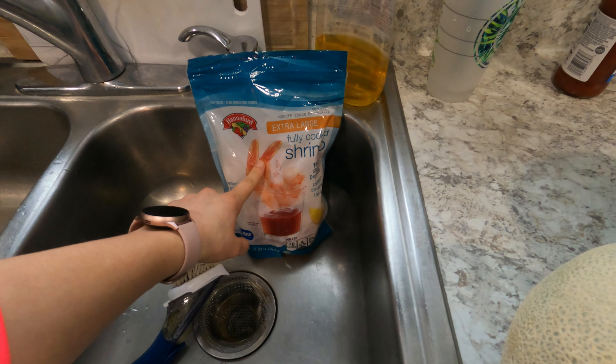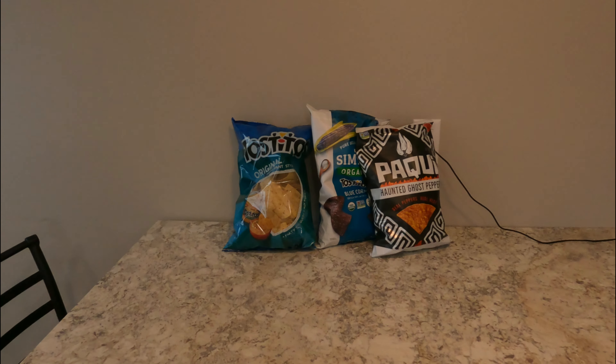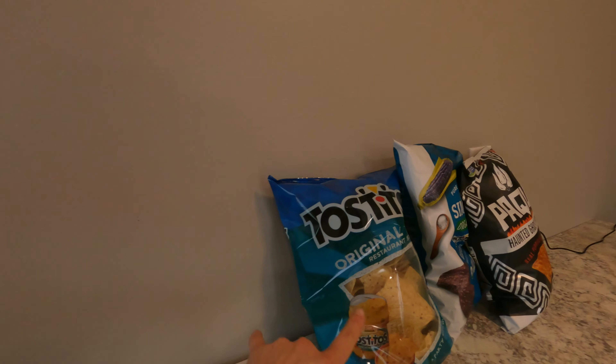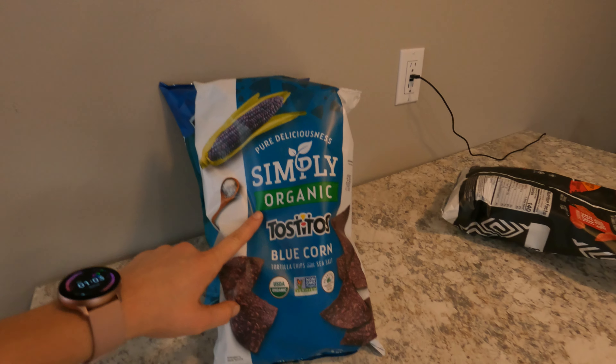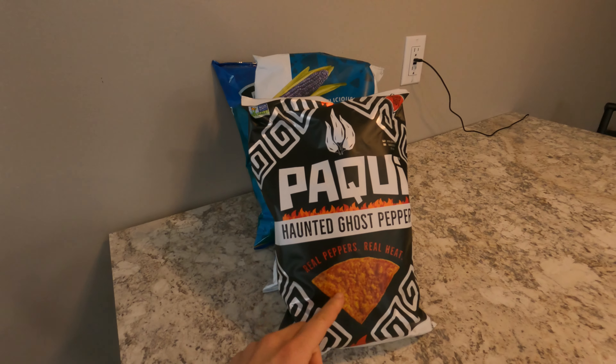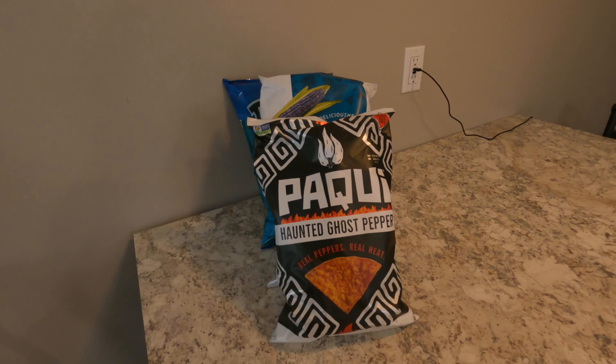Let me go over what we bought. Shrimp! This is high in protein — great snack. We got some cantaloupe, we got a watermelon. These are all the appetizers we'll be serving today. We got three different types of chips: original Tostitos, simply organic Tostitos, and some haunted ghost pepper chips — those sound fiery hot. And I also got some stuff to make a veggie dip. Oh, chicken wings! We got chicken wings, too.